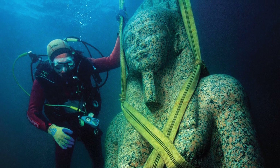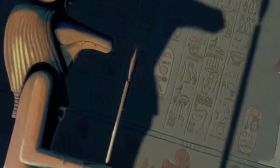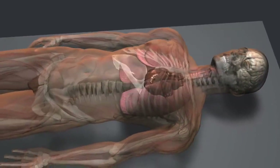We'll learn about their construction, their contents, and their significance in Egyptian history. So grab your passport and your camera and let's go explore the amazing tombs of ancient Egypt. First, let's see an interesting fact. The organs of ancient Egyptians were removed when they were mummified.